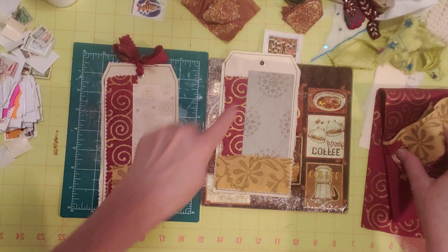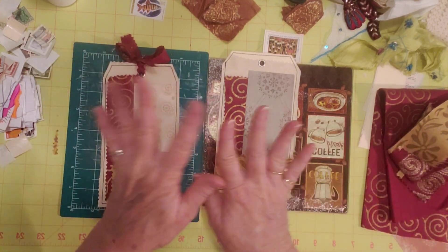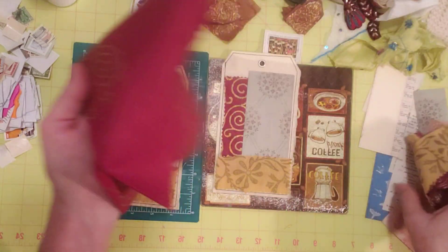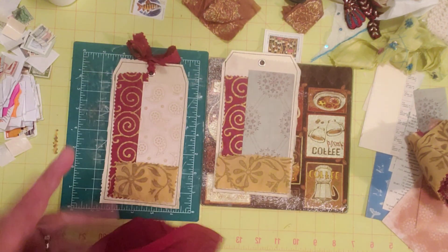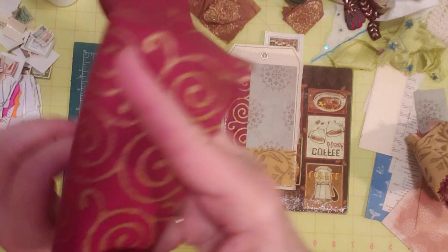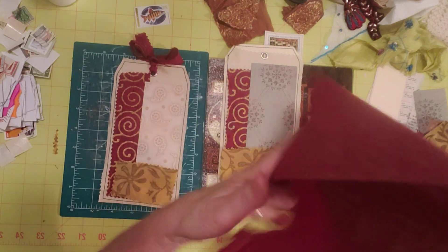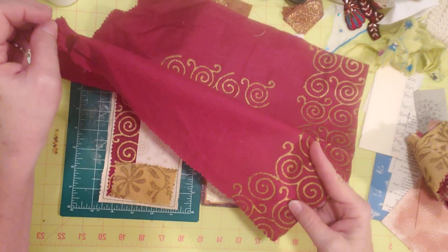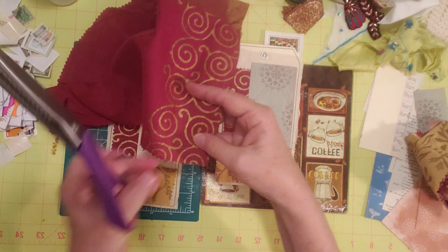I want to cut a piece of something for the top here. I like what I used because it was thin enough to fit through the hole and tie — I was able to tie a little bow with it. That was a piece of this right here, which also has that gold-looking paint on it, but it swirls instead of the floral botanical look. So if I cut a piece down this side, I'll get more of that gold swirl on there.